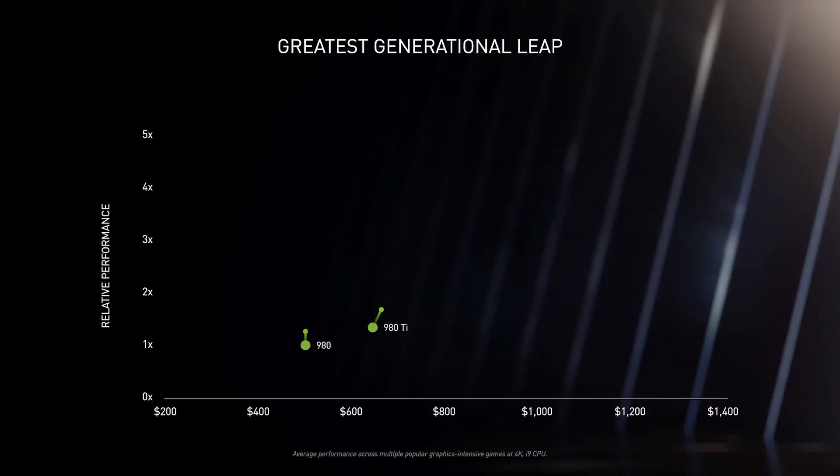The generational leap is ultimately the most important factor of new GPUs. A significant technology advance is needed to inspire content developers to create the next level of content, and for the install base to upgrade. Let's see how the 3080 stacks up to previous-generation architectures on the latest graphics-intensive games. The 3080 is faster than the 2080 Ti. The 3080 is twice the performance of the 2080 at the same price. Ampere is the biggest generational leap we've ever had.